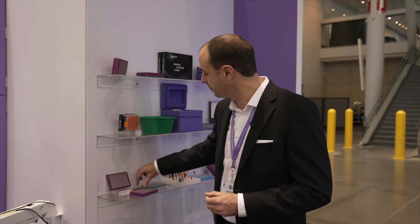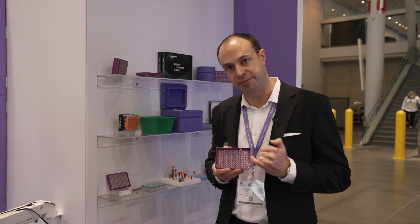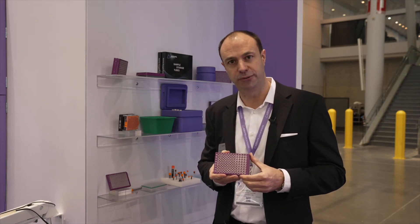Speaking of the PCR plates, we offer two-component plates. The tubes of these plates are still made out of ultra-thin polypropylene for fast temperature transfer and accurate results, but the frame is made out of rigid polycarbonate, which gives the plates stability in laboratory-automated workflows.